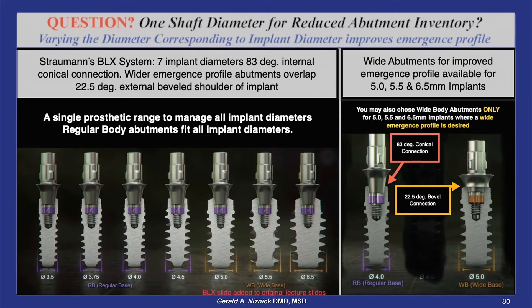But these abutments sit on the top of the implant, abandoning the advantage of the implant's internal conical connection.